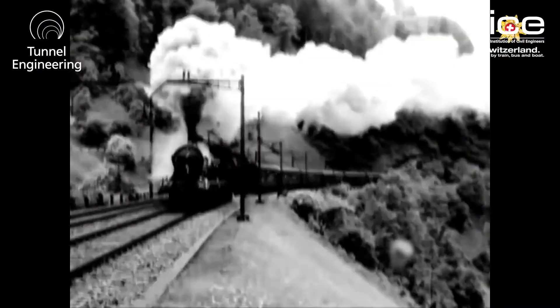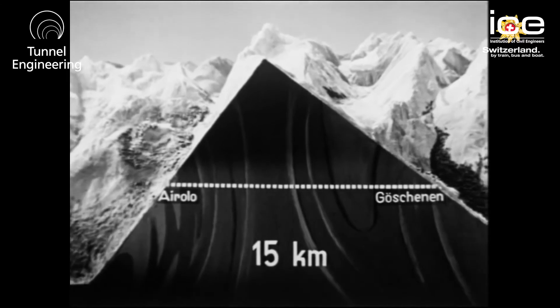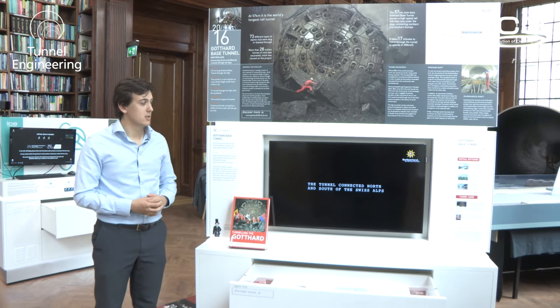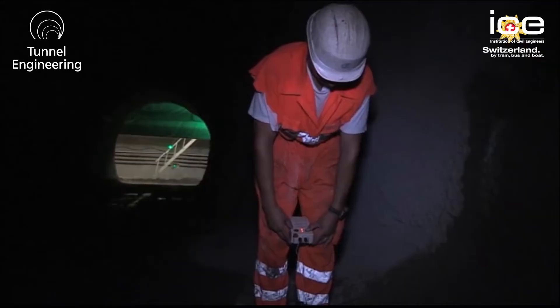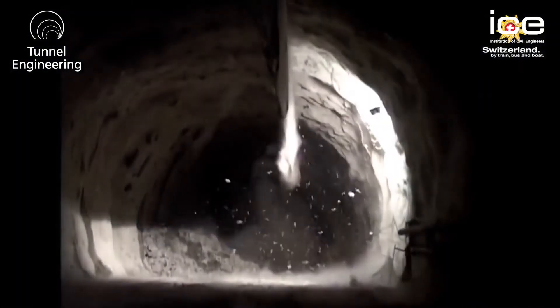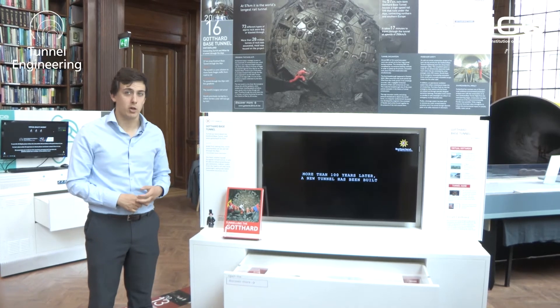One of the most complicated and impressive projects of recent times in tunnelling was the Gotthard Base Tunnel, which runs for 57 kilometres beneath a mountain in Switzerland, providing much-needed relief to the Swiss rail freight network. This project was incredibly difficult and took quite a long time, and this display shows some of the challenges that had to be overcome by the team.